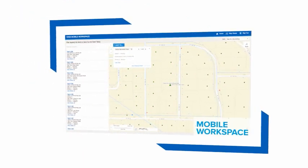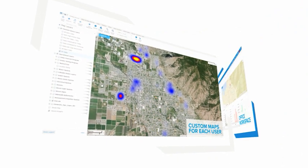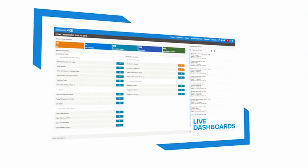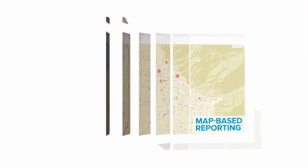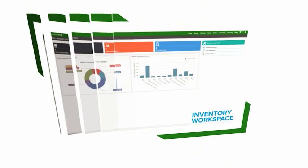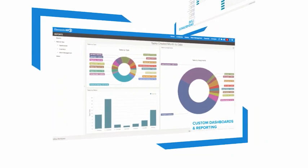Elements XS3 uses tailored workspaces that let you decide what's important and what's not. The workspaces in Elements XS3 are built to suit the individual needs of specific job functions. The people who work in the office have an interface designed specifically for their tasks, field workers have their own interface, the inventory guy sees only what he needs to see, and managers can quickly access reports.